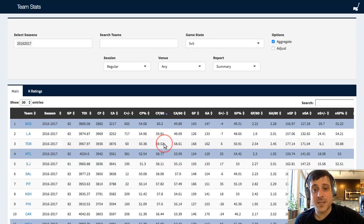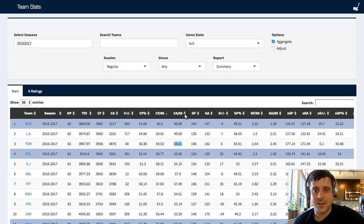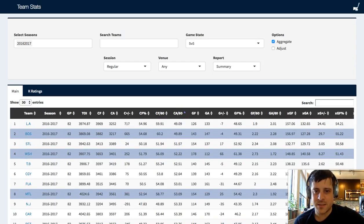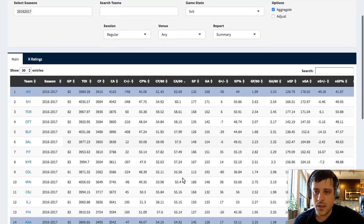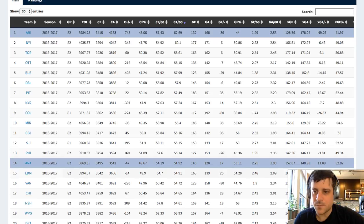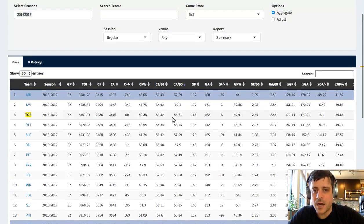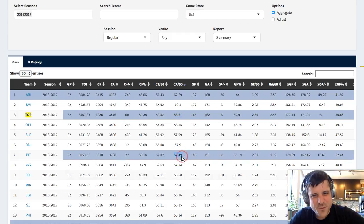The team that generated the most offense last season per 60 minutes was Boston, followed by L.A., followed by Toronto, which I think was a really special team. But you can see that they kind of bled shot attempts against. If I look at the teams that got shot against the most, Toronto was third - they kind of got lit up. So did Pittsburgh, which is a little bit of a thing.